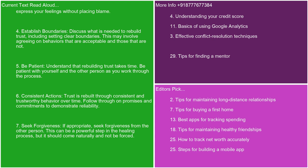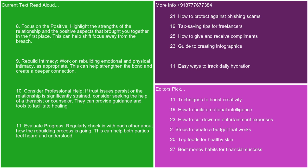7. Seek forgiveness. If appropriate, seek forgiveness from the other person. This can be a powerful step in the healing process, but it should come naturally and not be forced. 8. Focus on the positive. Highlight the strengths of the relationship and the positive aspects that brought you together in the first place. This can help shift focus away from the breach. 9. Rebuild intimacy. Work on rebuilding emotional and physical intimacy as appropriate. This can help strengthen the bond and create a deeper connection.